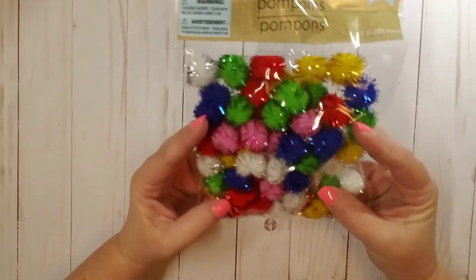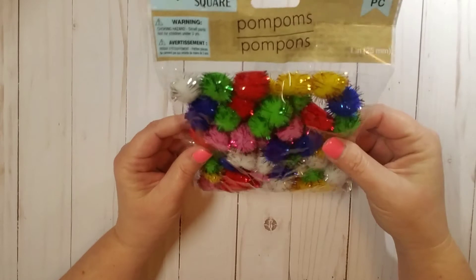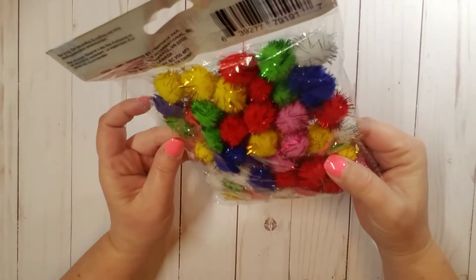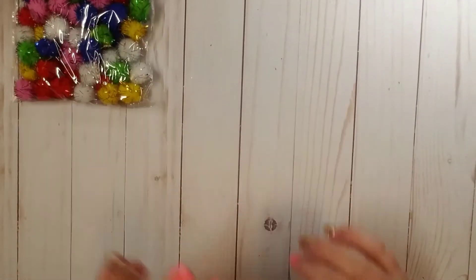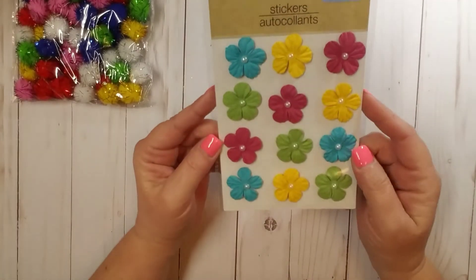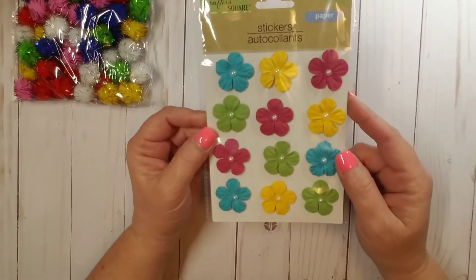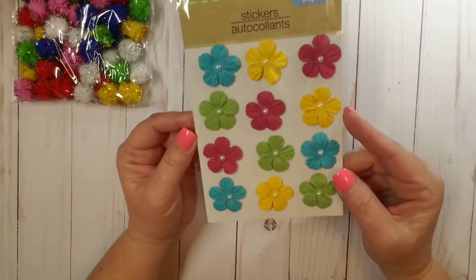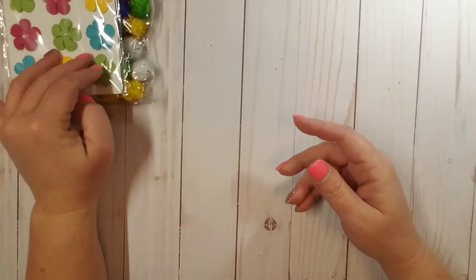Moving on to the next bag, I found this 60-piece pom-pom set. I thought these were really fun and they're a really good size too. They were in the Crafter Square section, so for a dollar — heck yeah! Also from the Crafter Square section, I found these pretty paper flowers, 12 in a pack, with little flatback pearls in the middle. I thought those were fun.